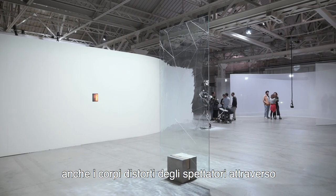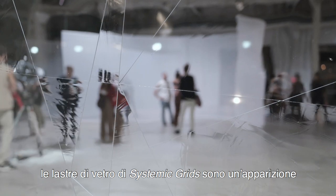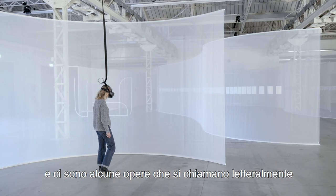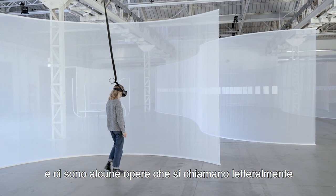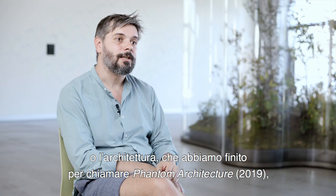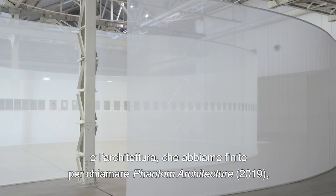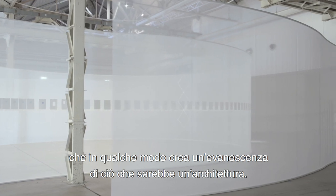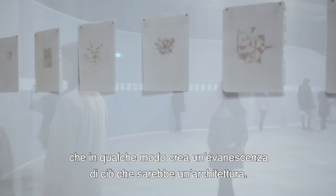The distorted body of the viewers through the glass panes of systemic grids are also somehow an apparition. And there are even some works that are literally called phantom — like 'Phantom,' the virtual reality piece — or the architecture, which we ended up calling phantom architecture, that somehow creates an evanescence of what an architecture would be.